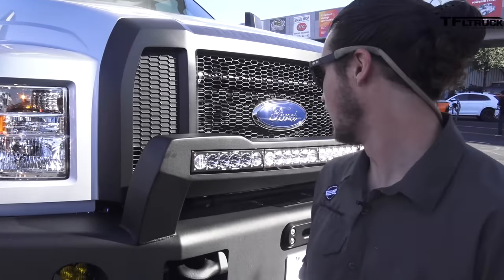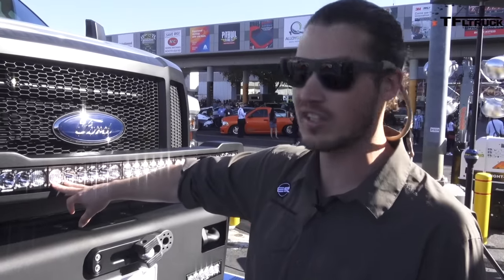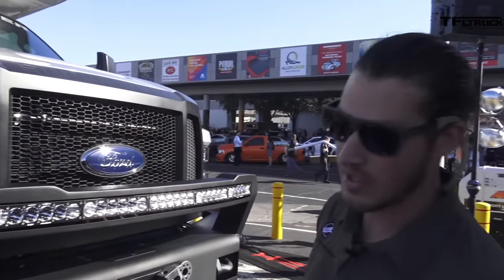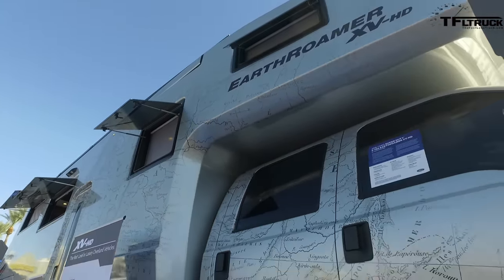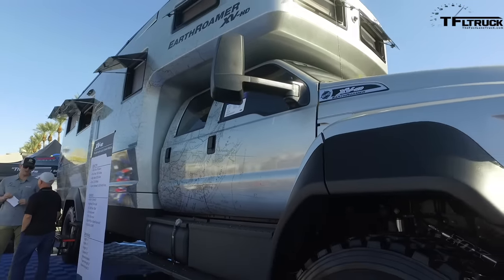I'm about 5'10", so this thing is massive. You can see here our custom-designed bumper — this has got a Baja Design 50-inch curved light bar in it. We're picking up the angles on the bumper to the cab, and on this truck we're drawing those design features all the way through the body. This is a custom body designed by us, vacuum-infused at our plant north of Denver, Colorado — fully built in house.